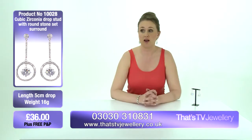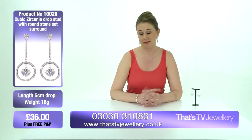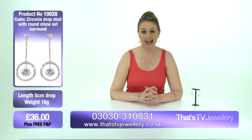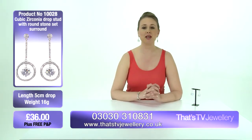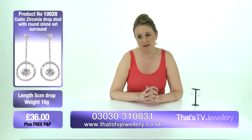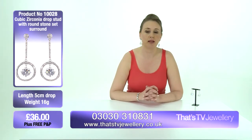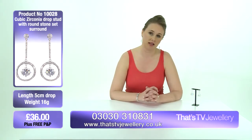Even if you're just buying it as a gift for yourself, it's nice when it comes through the post that you've got it in that nice branded packaging, which really is an added bonus. So if you want to get these gorgeous earrings, go onto our website, which is thatstvjewellery.co.uk, or you can look at the number coming up on your screen now. All you need to do is quote the product code for these earrings, which is 10028.